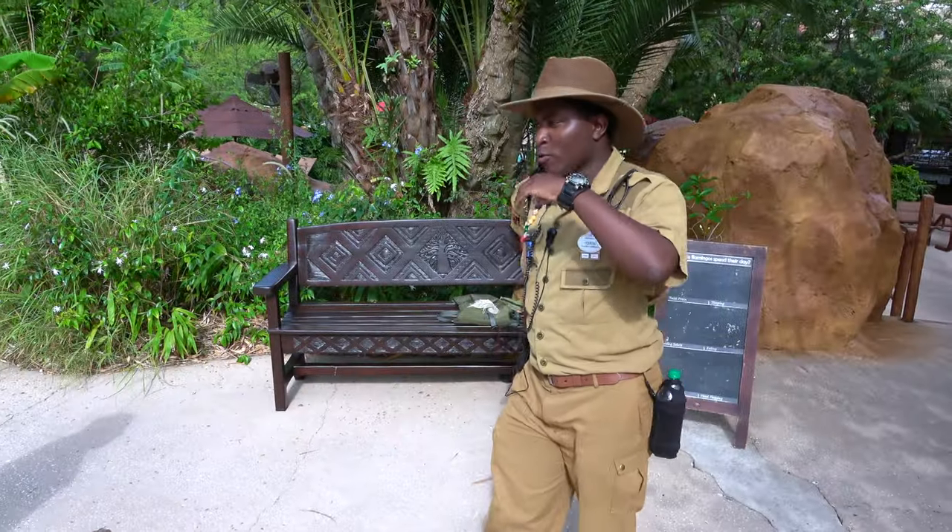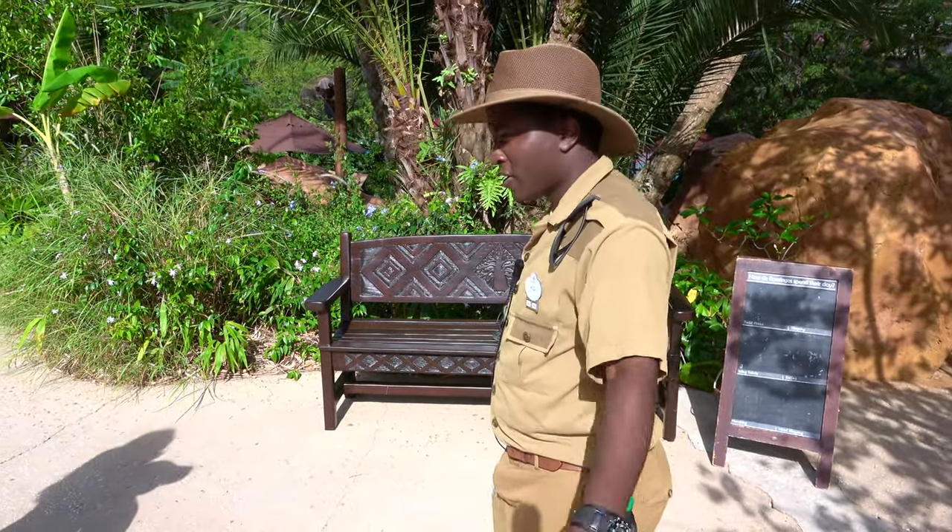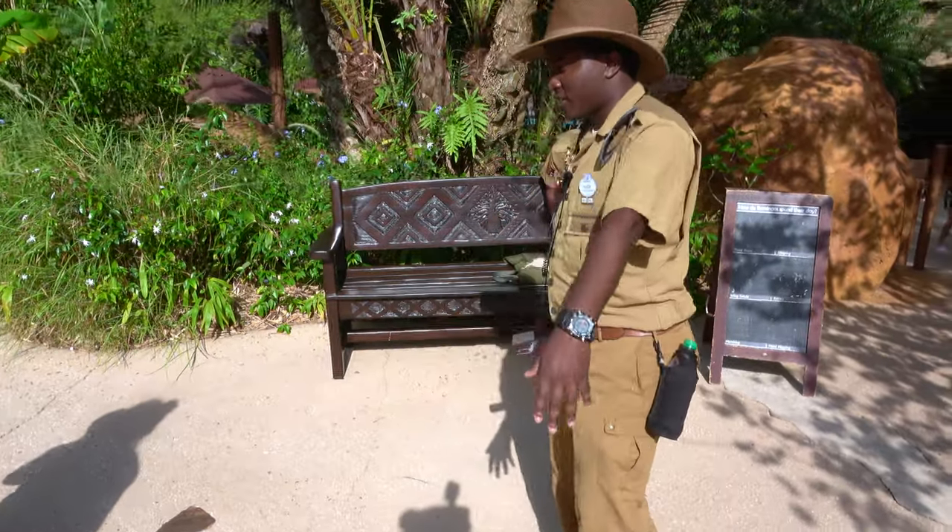So these are called Greater Flamingos. They are the largest in size of all flamingos out there, but they are the least pink.